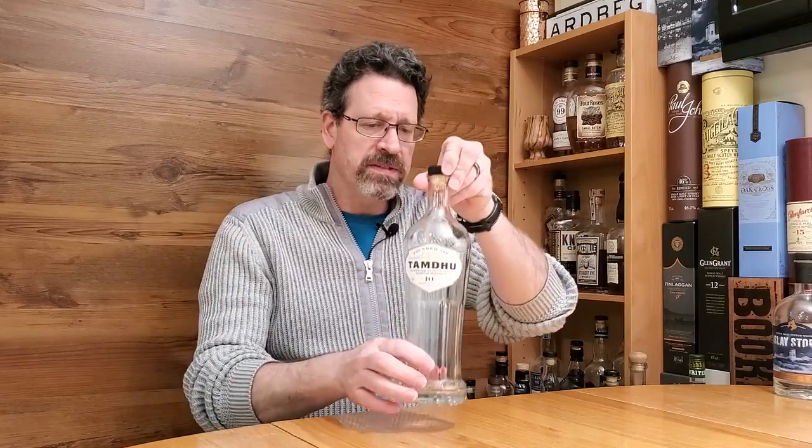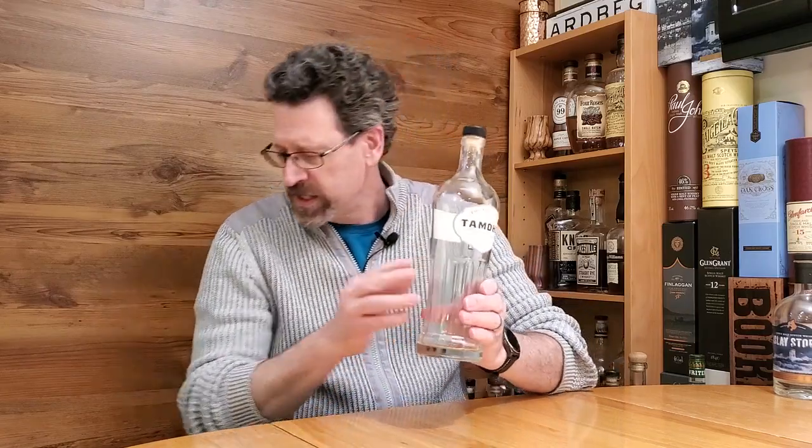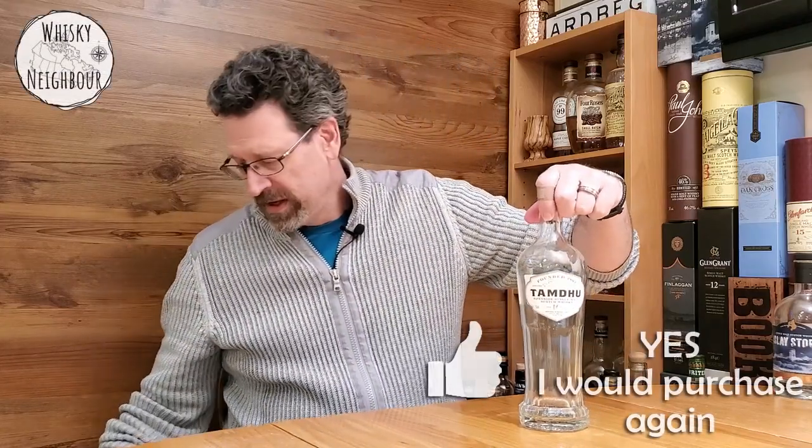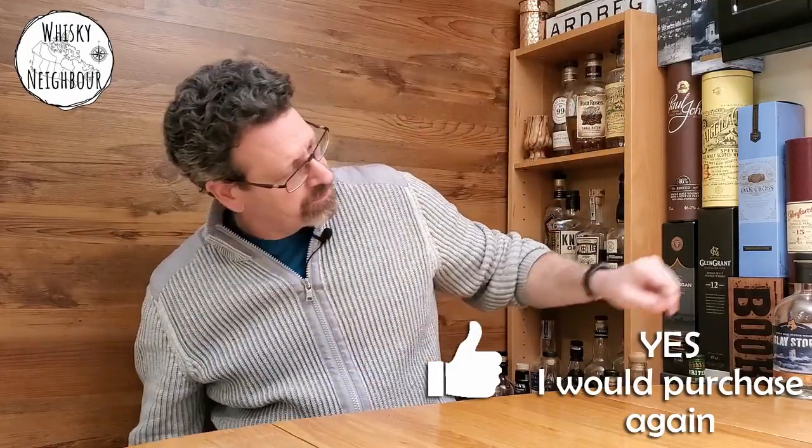Tam Do 10 — this is also a nice, significant ex-sherry bottle. Beautiful presentation — don't you just love that bottle? Also 43%, probably colored and chill filtered. This is a little nicer. If I were to say which of these two I'd buy again, I would absolutely buy the Tam Do. It's a really nice dram — better balance, a little more refinement. The Tullervoideen was tasty but a little aggressive, a little sulfuric. So this one I'd definitely buy again.